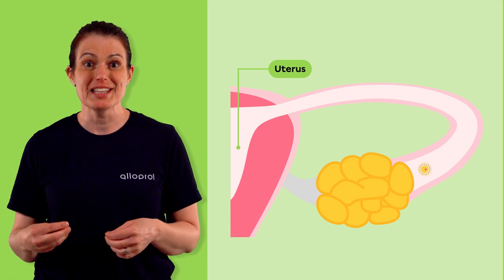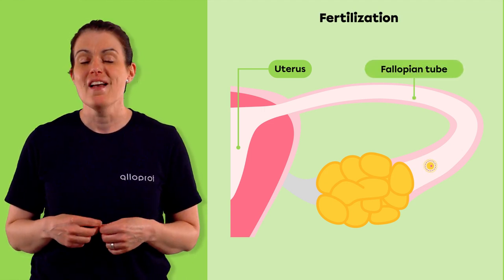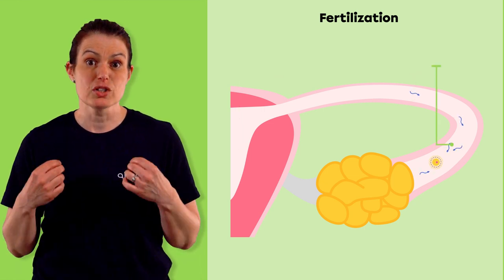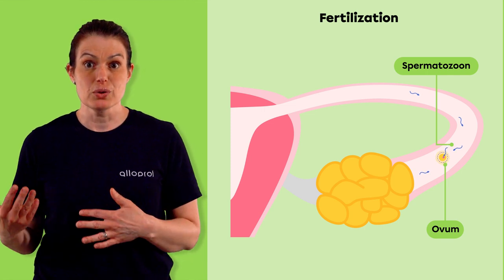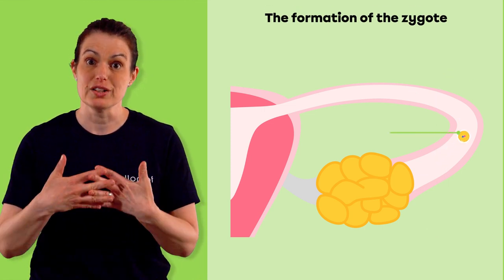This complex process begins with fertilization, which occurs in one of the fallopian tubes. Fertilization involves the meeting and union of a male gamete called a spermatozoan and a female gamete called an ovum. Once the spermatozoan enters the ovum, they fuse together and become a single cell called a zygote.